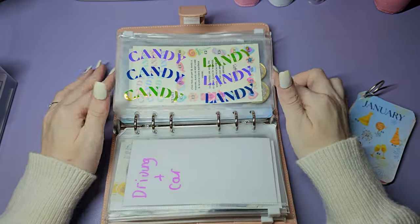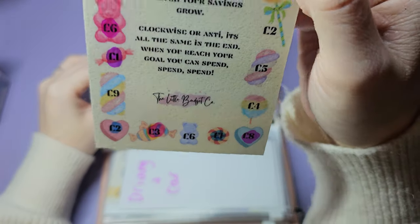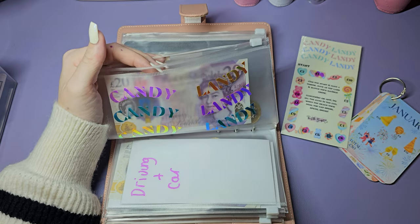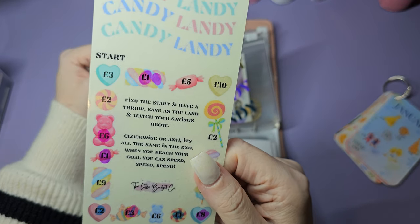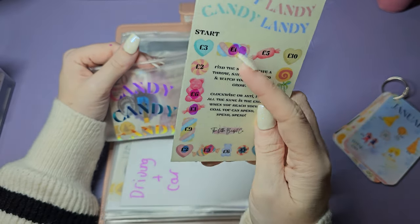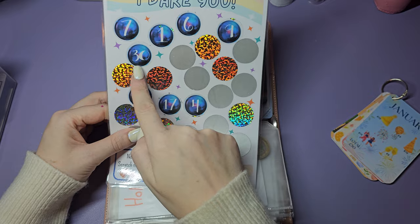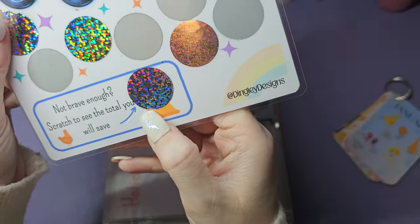Then we've got Candy Land - from The Little Budget Co. It's really cute and I love the envelope it comes with. I was really surprised because I didn't expect it to come with this gorgeous envelope. I'm marking them as I come to them rather than doing it all at once. I worked out it's 68 pounds - I'm just going to keep going until it has a few hundred. Then there's the 'Idea You' - this week I've got 35, 17 and 4 so I'm doing four at a time. You can cheat and scratch to see how much you've got but I'm not doing that. This is from Dingley Designs.